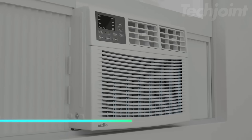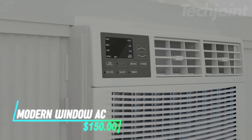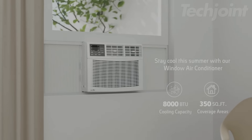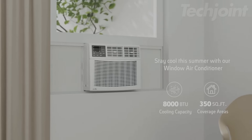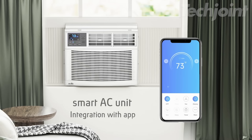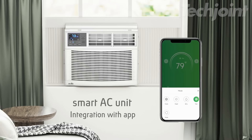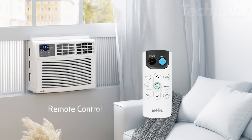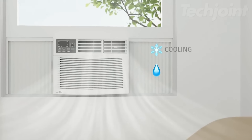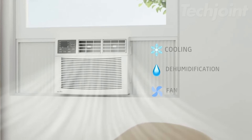Stay cool and comfortable this summer with July, the innovative air conditioner designed for effortless installation and smart home integration. Available in various sizes, it fits standard, slider, and through-the-wall windows, ensuring a perfect match for your space. Control it remotely via Wi-Fi or your voice, and enjoy features like air purification and customizable filters. The sleek design not only enhances your room, but also ensures efficient cooling without noise.